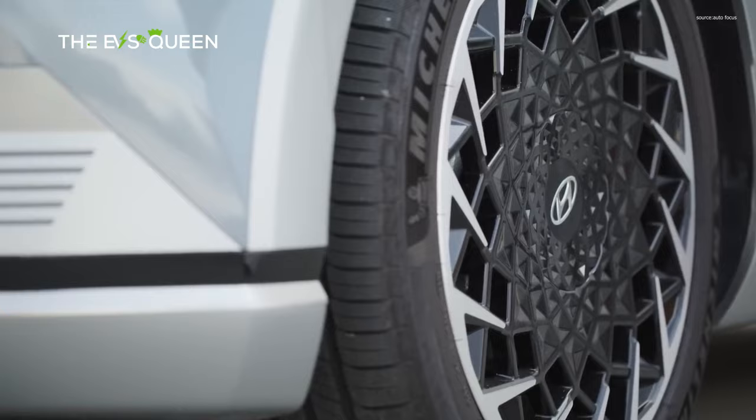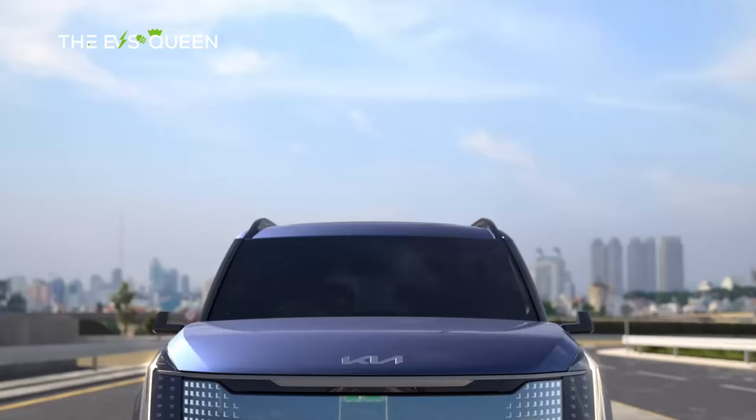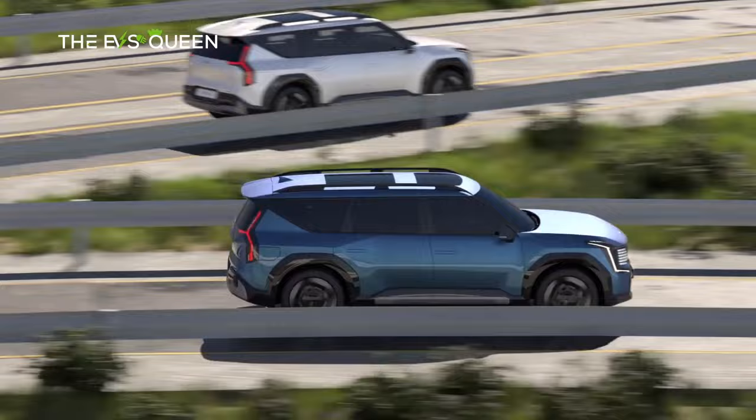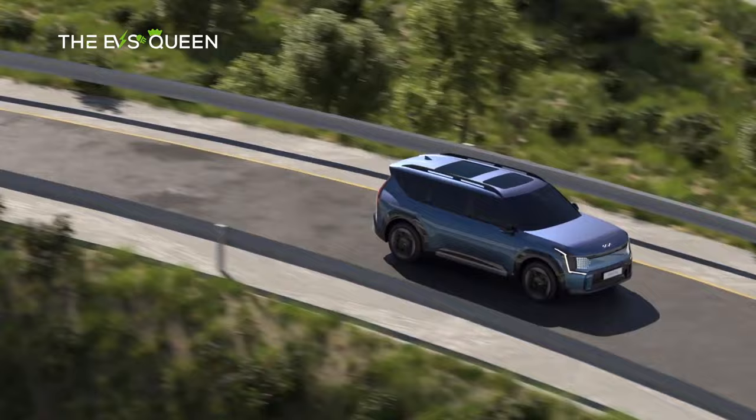Also consider the Kia EV9. The first examples don't arrive until late 2023, but we've been lucky enough to sample the Kia EV9 overseas and come away impressed. It's big, comfortable, and perfect for exploring.